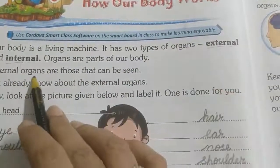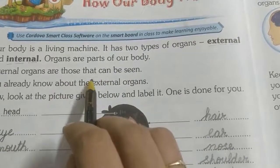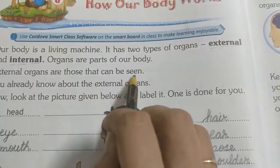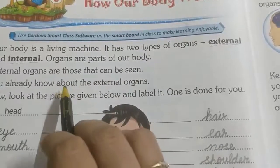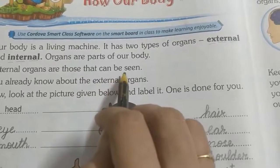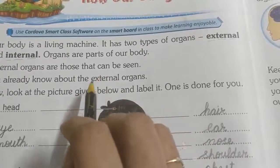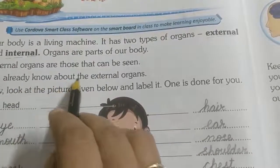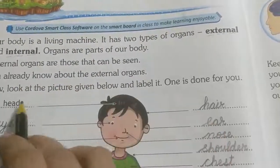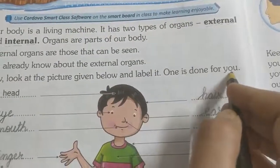External organs are those that can be seen. Internal organs are those which we cannot see — jine hum dekh nahi sakte, woh hote hain internal organs. You already know about the external organs. Now look at the picture given below and label it. One is done for you.